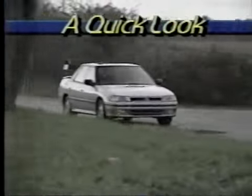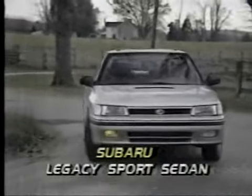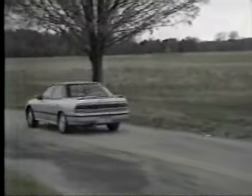But Subaru isn't content to rest there. The Japanese carmaker is now offering more power to accelerate their merge into the mainstream. They've introduced the Subaru Legacy Turbo, officially named the Legacy Sports Sedan — Subaru's shot at the market segment usually dominated by the cars of Europe.